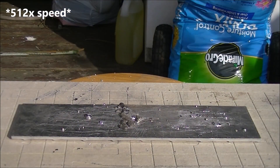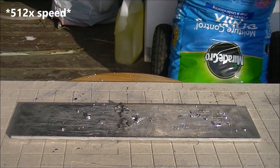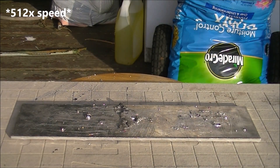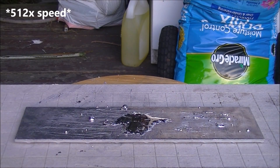And now comes the final boss — a super thick aluminum diamond plate. At first, it didn't do all that much damage. It just kind of sat there, shrugging it off like it was nothing.